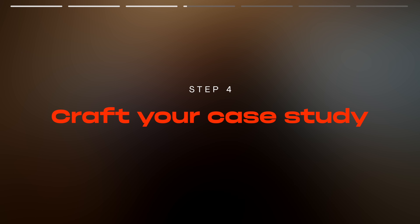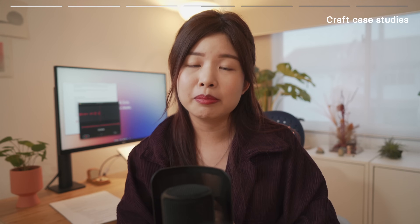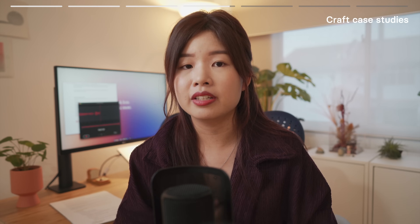Step four: craft your case study. To showcase your skills, design process, and thought process, you will need a minimum of two case studies. Be sure to go through the proper design process in your case study and do not cut corners. I made a video on how you can design your case study — links are in the description.